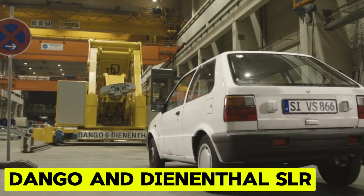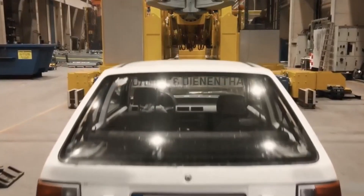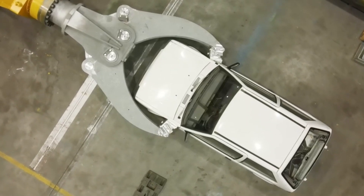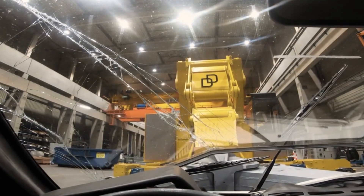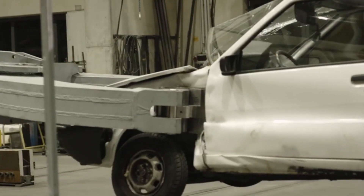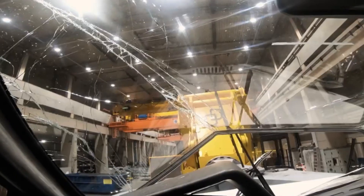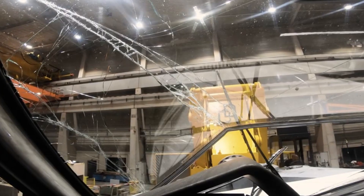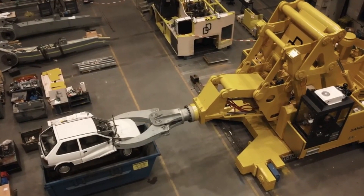Dango and Deanethol SLR. The SLR series of heavy load robots stands as the premier choice for repetitive handling tasks, notably in environments like forging and ring rolling shops where heavy loads, high temperatures, and extended reaches are common requirements. These robots excel in tasks such as transferring forgings between furnaces and presses, as well as loading and unloading rotary hearth furnaces. Designed for precision and speed, SLRs are ideal for recurrent transfer operations over short distances, ensuring unmatched handling accuracy and efficiency.